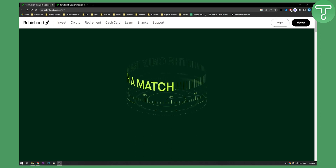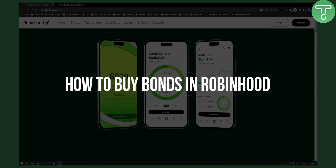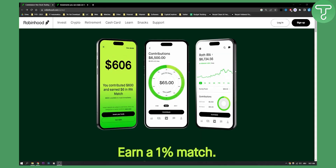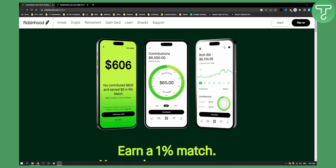Hello everyone, welcome to another Robinhood video. In this video I will show you how to buy bonds in Robinhood and if you can actually buy bonds in Robinhood. A lot of people have been asking whether or not you can buy bonds in Robinhood.